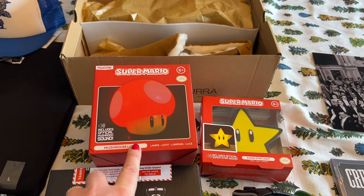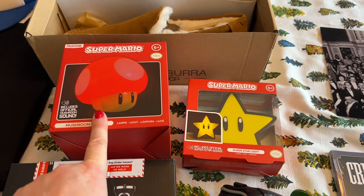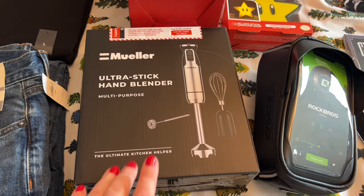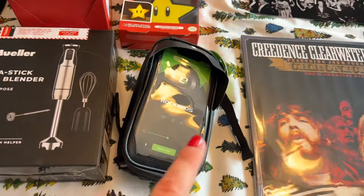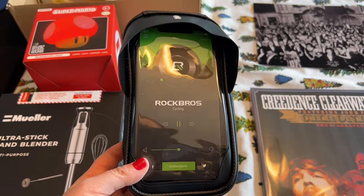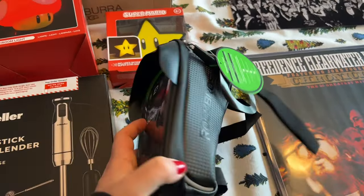He collects vintage video games and has a shelf with all of them, so I thought these lights would look really good on that shelf — they're from Mario, the star and the mushroom. He's been doing a lot of cooking lately and mentioned he'd like a hand blender, so I found this on Amazon. He loves mountain biking and has dropped his phone out of his pocket a couple of times, so I thought this phone mount would be a good gift — it attaches to the front of his bicycle and he can stick his phone in it, play music, or put his keys in the little pocket.